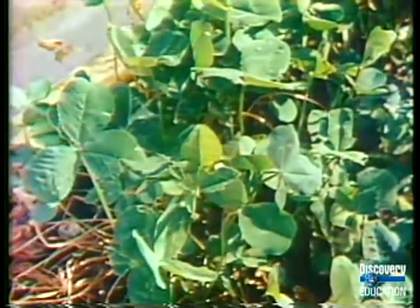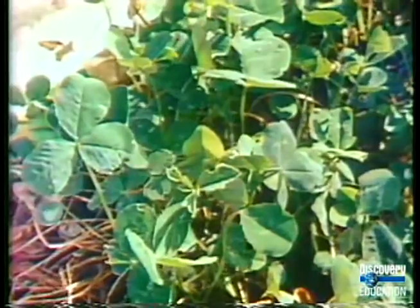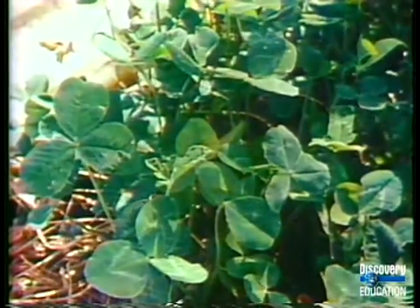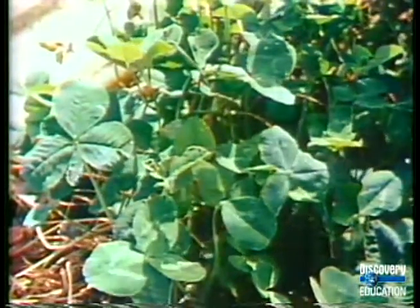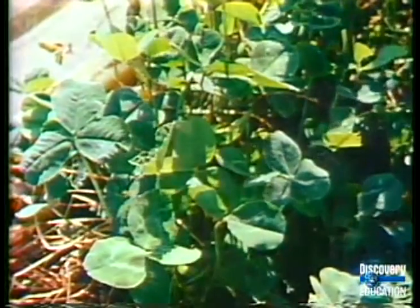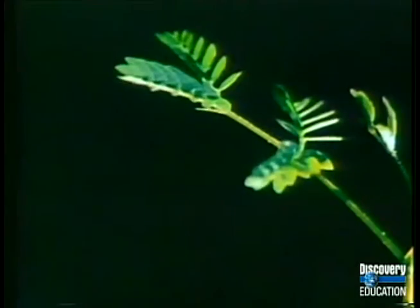Clover leaves in a pasture move continually through the day as the sun moves across the sky. And this is Lucena, a tropical plant.